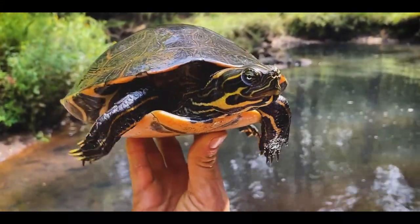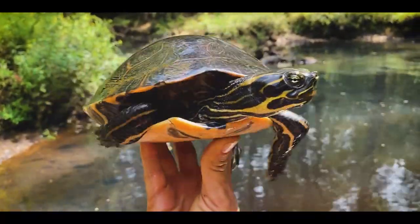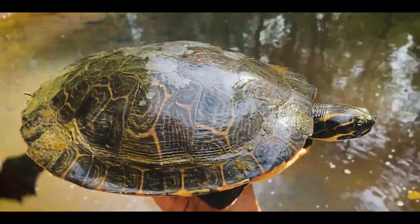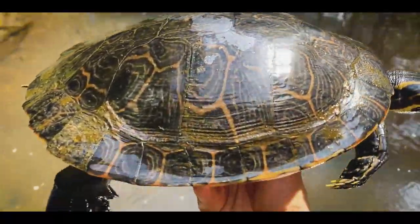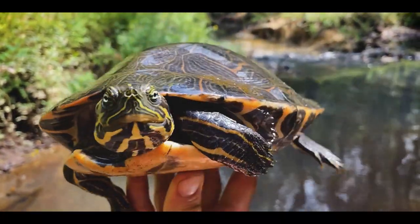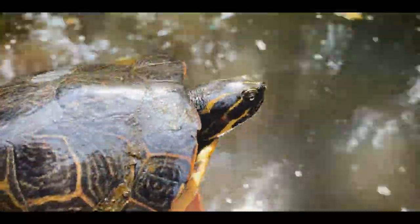Starting today off right — this river cooter came shooting out in front of me. I came around the bend and caught her by surprise. Perfect example of a female eastern river cooter, pretty much flawless. It's cool when you get to see a really intact example of one of these. So I'm just going to let her go.